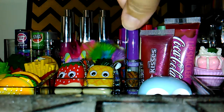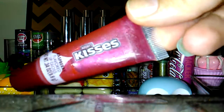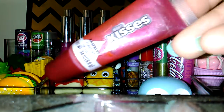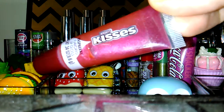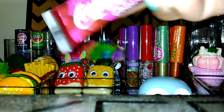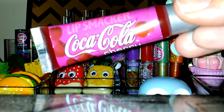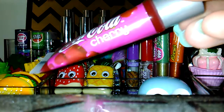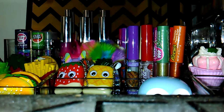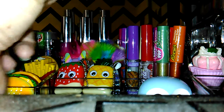It smells like cherry Jolly Ranchers. I'm not sure what the deal is with this next one, but it smells really really good and the color's really pretty. And then I finally found this one — I've been looking for it. I found it in the mall at FYE, a little pricey, but it smells just like cherry Coke and the color is really pretty.